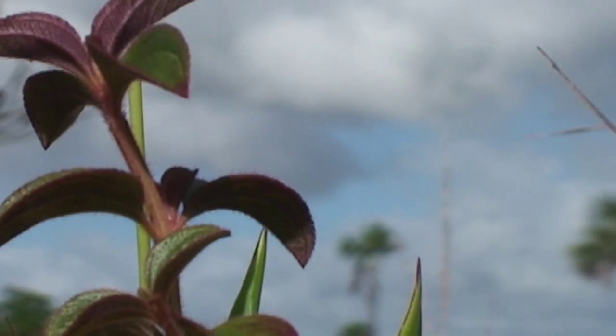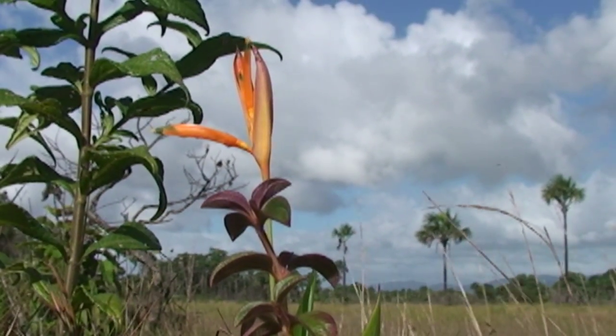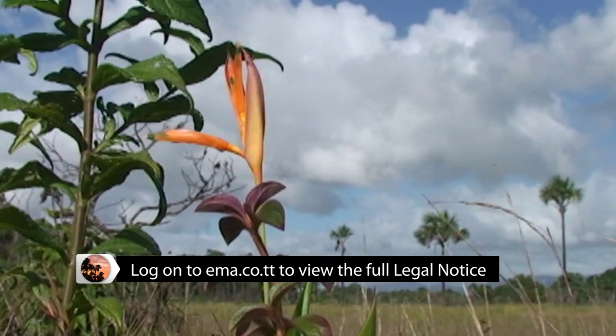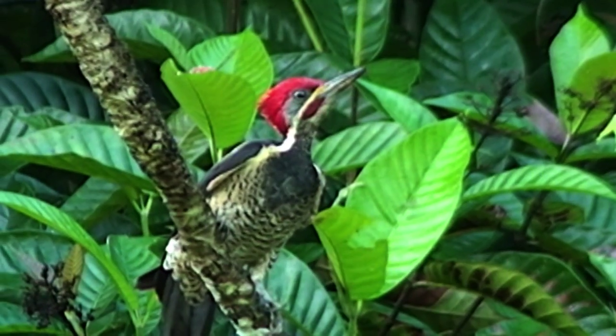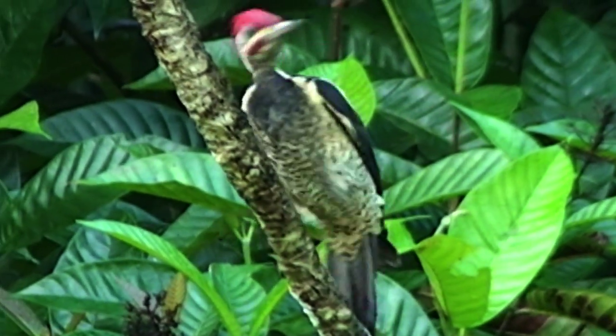The Aripo Savannah is a strict nature reserve and another environmentally sensitive area, designated by the EMA in 2007. Although it is only about 18 square kilometers, or about the size of the southern city of San Fernando,